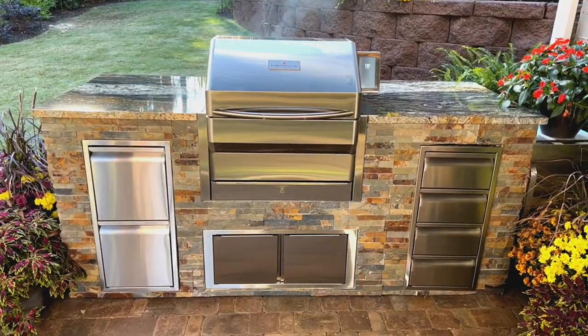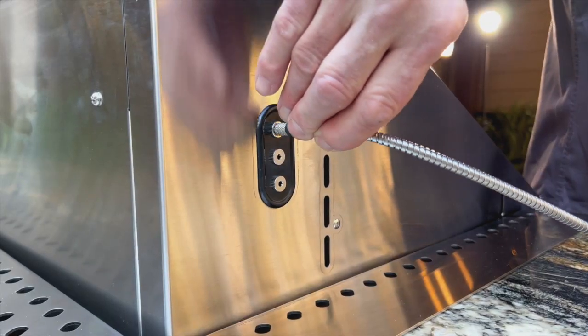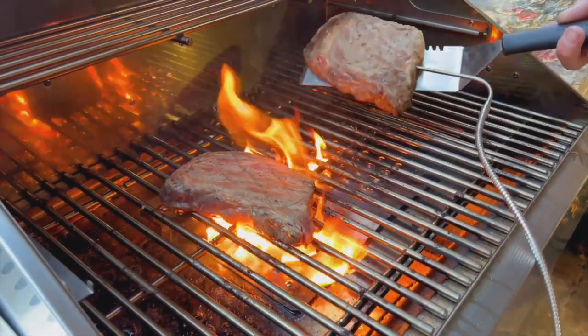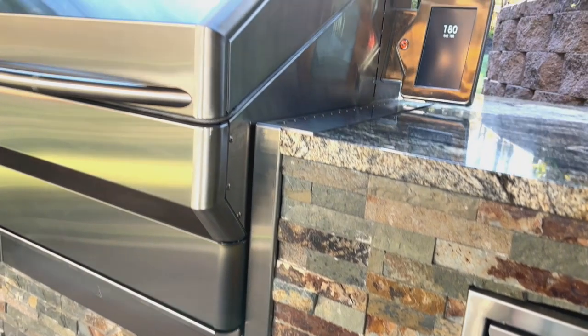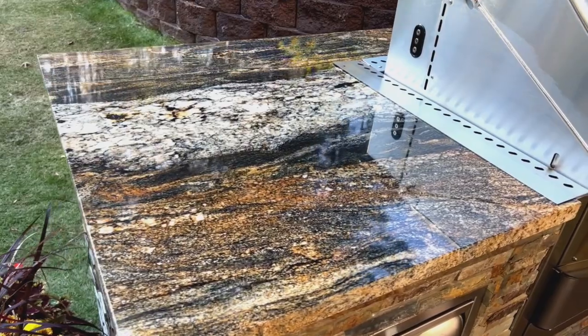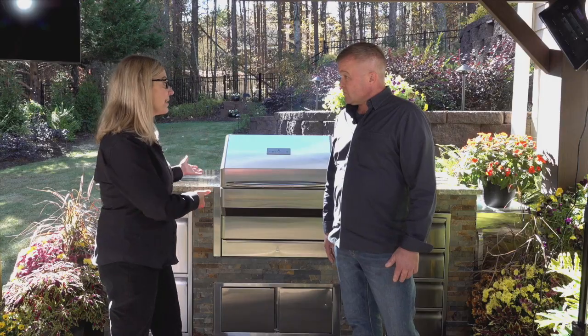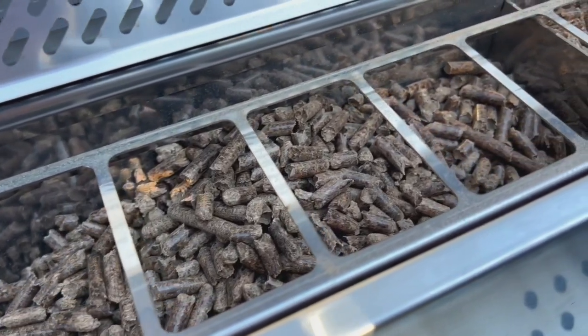Let's talk about some of the options that Memphis Woodfire Grills has for almost any space, and just how customizable these outdoor kitchens are. You can get carts — there's a number of different carts — or you can get a built-in island like this one. This particular island offers options of three different kinds of stones, three different types of granite. You can get different sizes with grills. You can go with gas grills, or this is a wood pellet grill, which is really getting very popular with consumers.